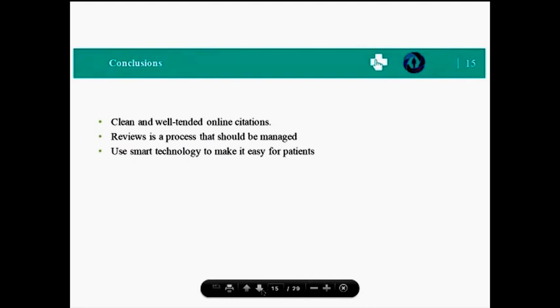Now I'd like to hand the microphone over to Carlene, who's going to talk specifically about an innovative imaging technology that can really help differentiate your practice online.